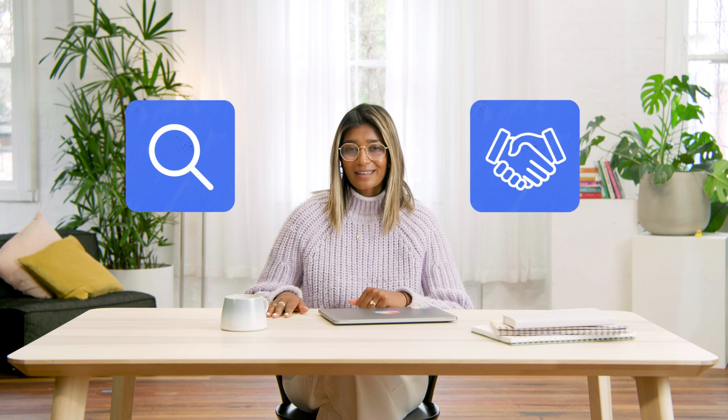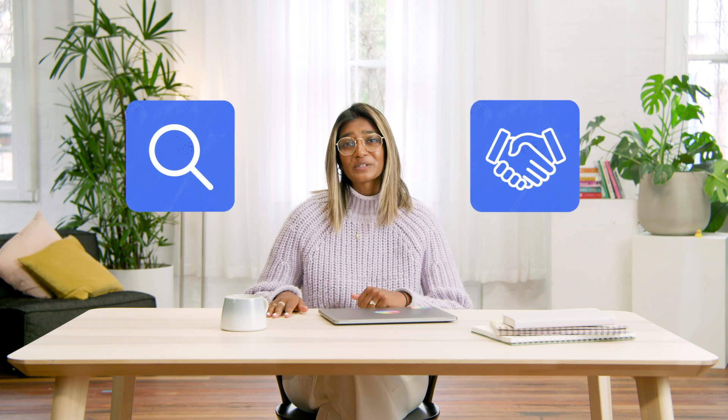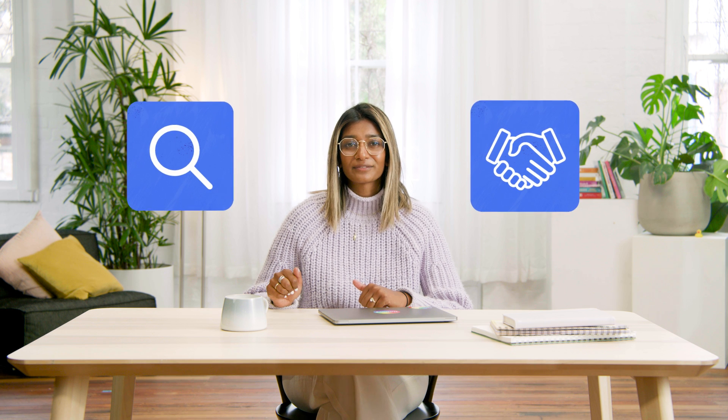Whether you're looking for a job or networking, it's common knowledge your LinkedIn profile is one of the most important tools you can have. So why do most of us leave them looking so dull and boring? You could see it as an opportunity — with a little work, your profile could stand out from the rest.